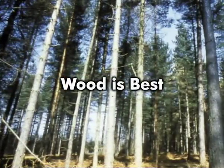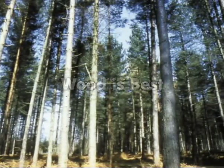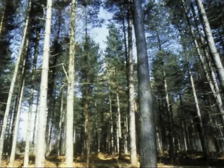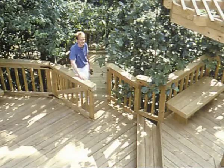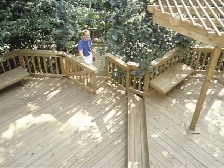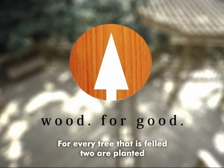Wood is best. Timber is still our most adaptable and only truly renewable construction material. Properly protected, it provides the perfect long life, low maintenance and economical choice for our decking. Timber also has a natural beauty and warmth, making our deck look and feel attractive.